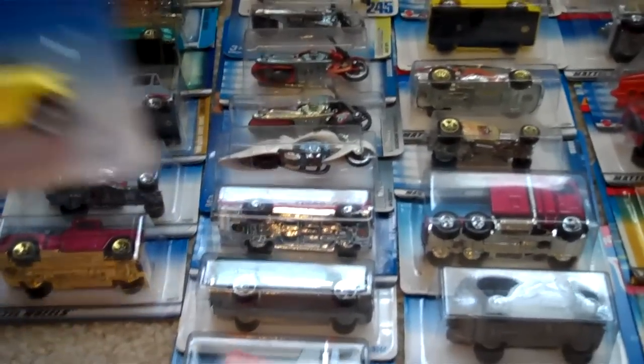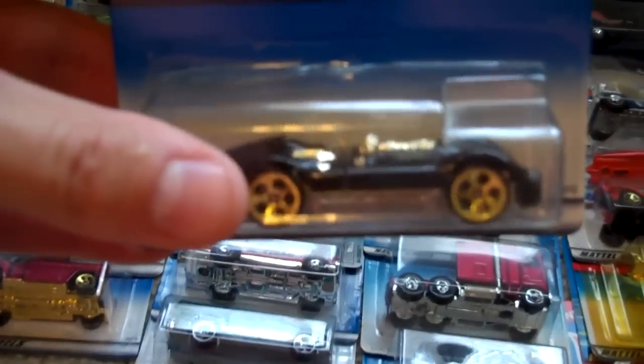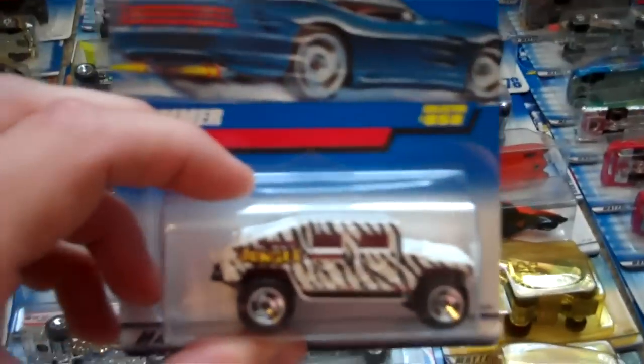I'm going to start with the older stuff first. I have this neat Skeeter, a First Editions Hooligan. I don't know what a lot of these cars are — I picked them out when I was younger. Here's a Chevy truck. I have this First Editions Turbulence, black and gold, pretty sharp. Got this First Editions Shredster. Here's Express Lane — it's like a grocery car with an engine in it, pretty cool. I have this Hummer.